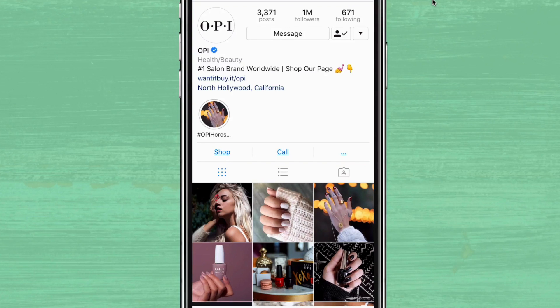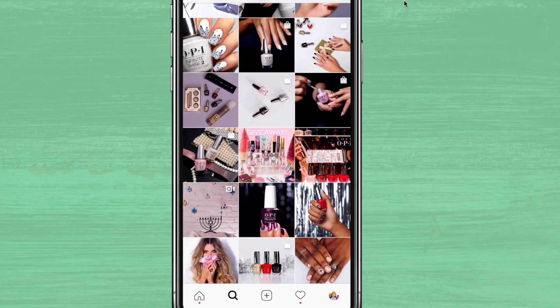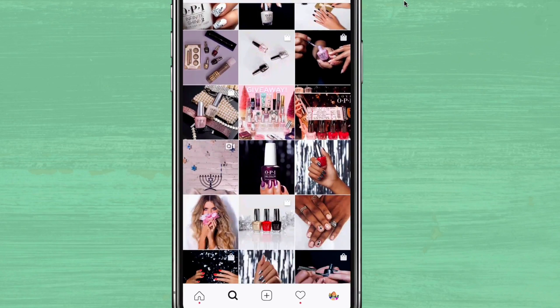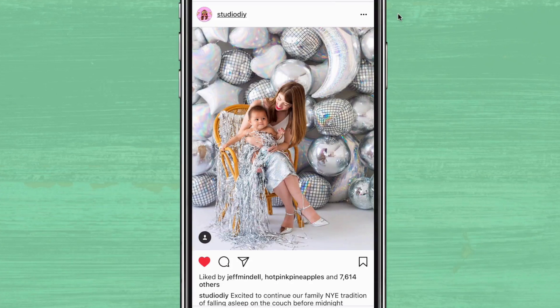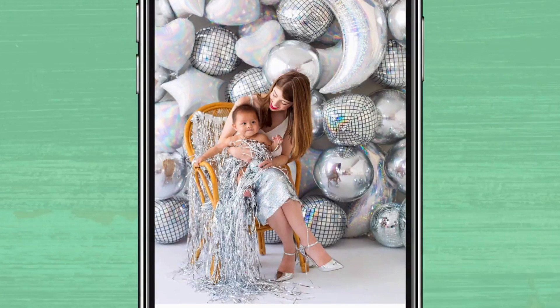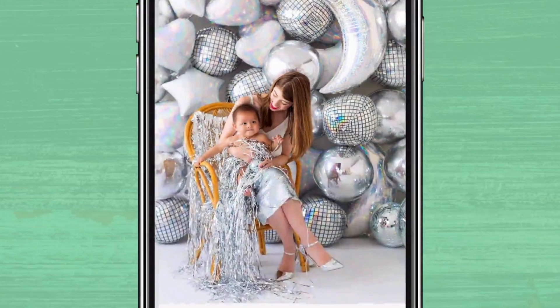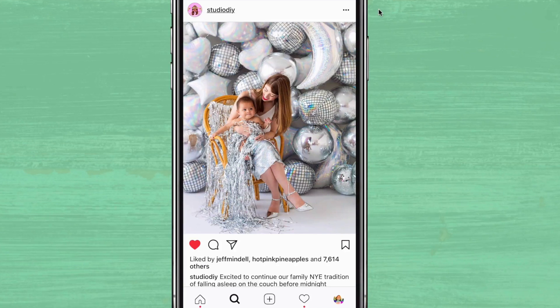Tinsel photographs beautifully, especially faded in the background like OPI does here, and there's a ton of colors available at the craft store. So you should be able to find tinsel that matches your brand colors, which is really important if you're going to keep your visual content consistent. You can also use tinsel as a prop in your photo shoot like Kelly does right here. She keeps it consistent with her branding by using her fun silver moon and disco balloons along with the tinsel, creating a fun photo that still feels very glamorous. So if you're trying to add some shine or a touch of glam, make sure you check out OPI and Studio DIY.